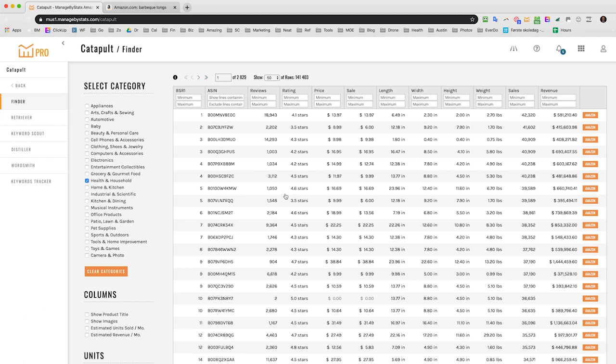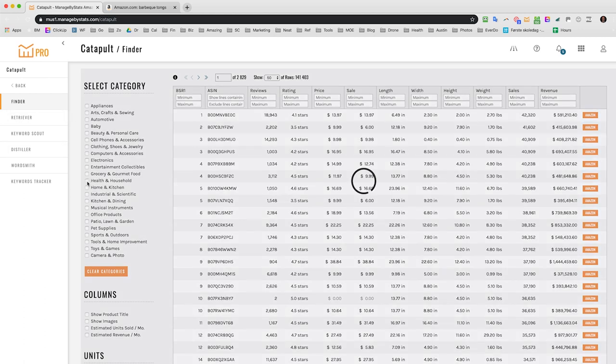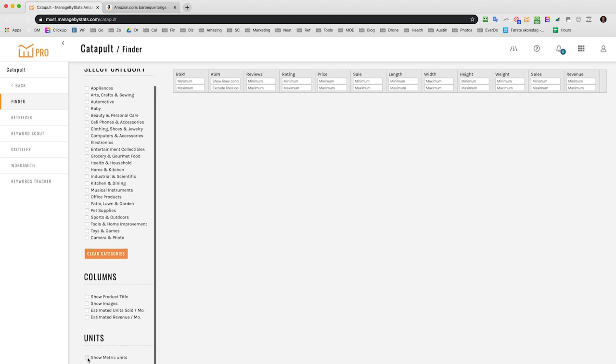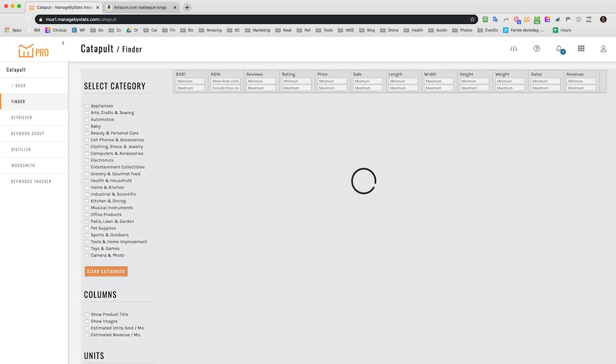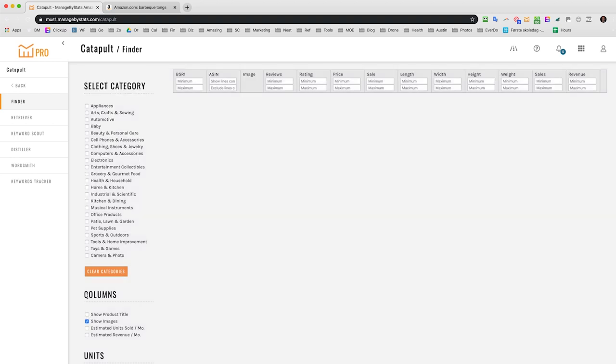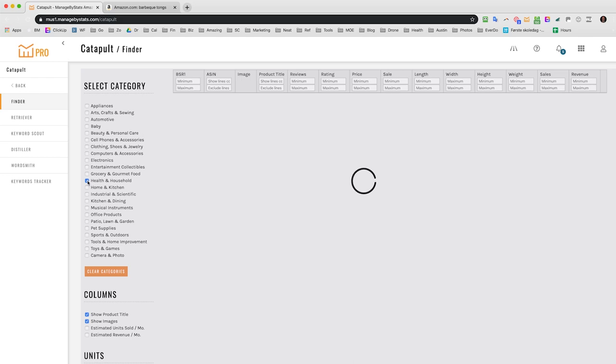Inside Catapult, the first tool is Finder. It normally starts with a blank screen and essentially allows you to do a quick search through one or multiple categories. Before you start, you can set up metric units if you prefer, or leave it on the default imperial. You can turn on product titles and images, then pick your category or categories. I'll do Health and Household here. It allows you to very rapidly find out what is inside those categories that meets your criteria.